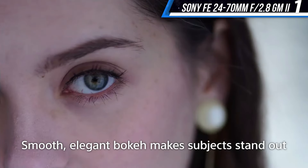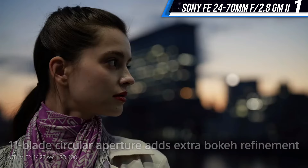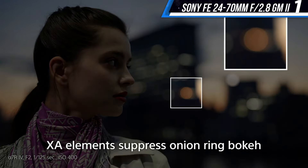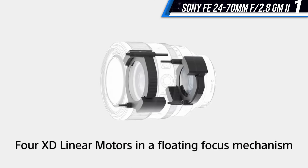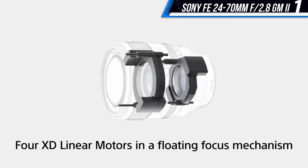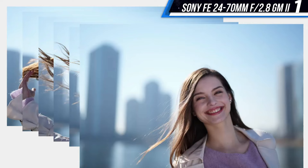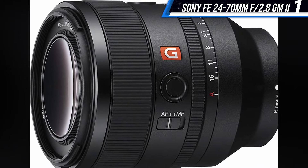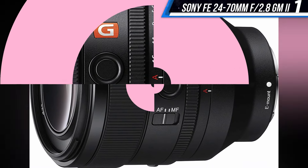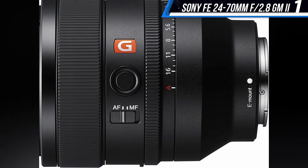The small size of Sony's lens is even more impressive when considering it offers a constant f/2.8 aperture, allowing you to take pictures in low-light situations and achieve a shallow depth of field. The lens also offers two customizable focus hold buttons, a zoom tension toggle, and a fast, accurate autofocus system. These features and size make the Sony FE 24-70mm f/2.8 GM II the perfect zoom lens for pros and enthusiasts alike.